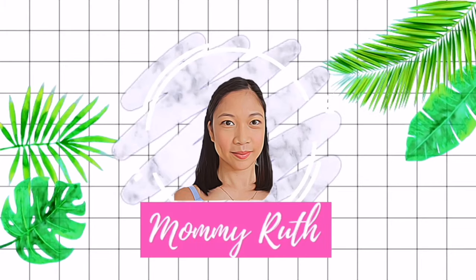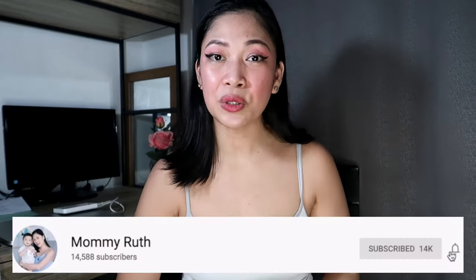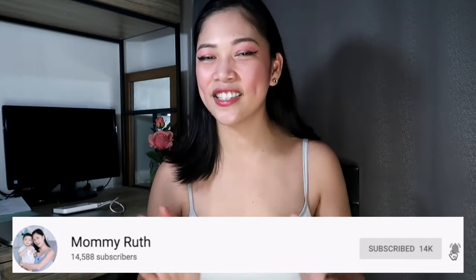Hi, momchies! And welcome back to my channel. On this video, magre-review po tayo ng mga belly binders or post-pregnancy binders. So, if you wanted to know what I think about these binders na na-try ko and my review about them, just keep on watching! Hey, momchies! It's Mommy Ruth. Before everything else, make sure that you are subscribed to this channel for more mommy videos, vlogs, and calls. Let's get started!